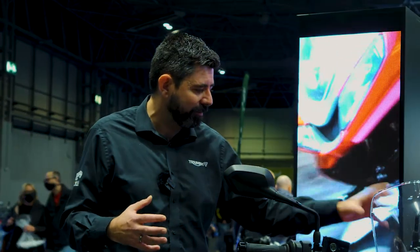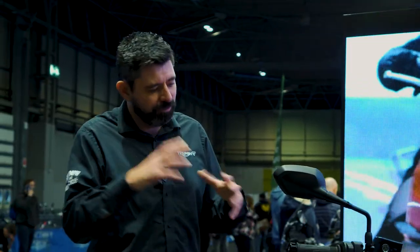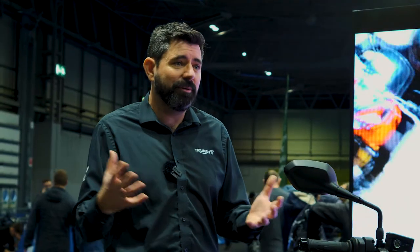All nice and easy to use from a four-way joypad, bringing in that combination of tech and real usable package, all at a very sensible price point. These are going to be in dealers from January, available to test ride, and I expect they're going to do really well in 2022.